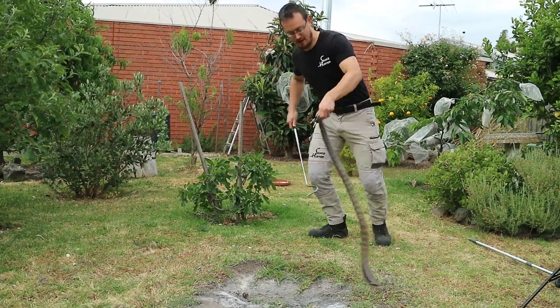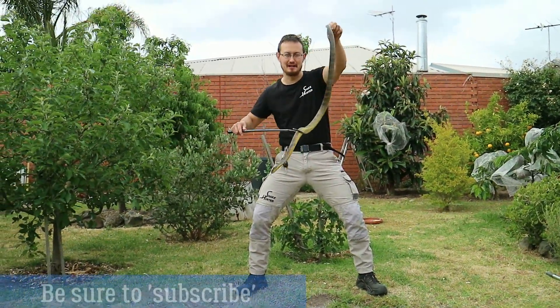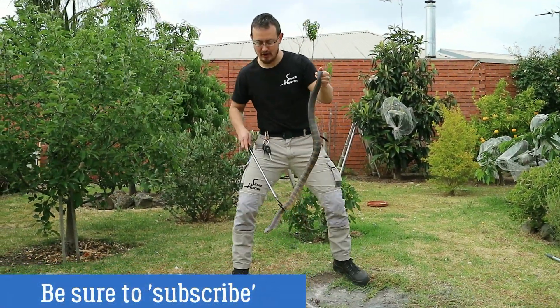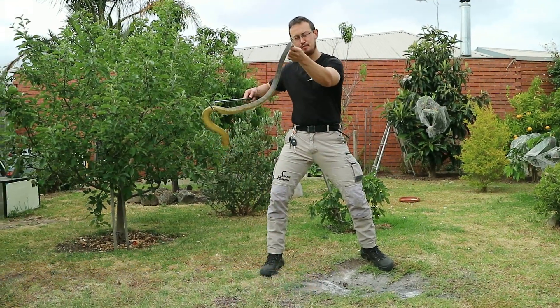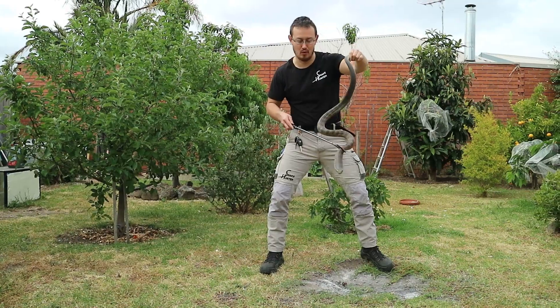Come here mate, it'll be okay. There we go. As you can see from its colours, it's more of a yellow tiger snake. And if you look down the side, this beautiful yellow-orange colour — and the stripes as well.